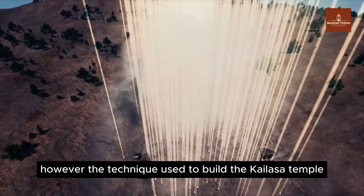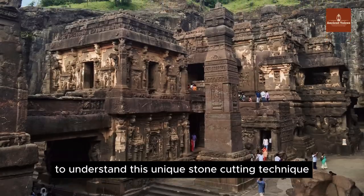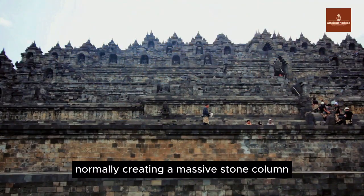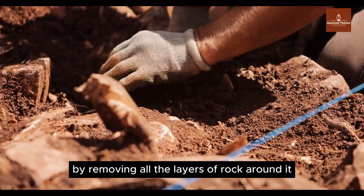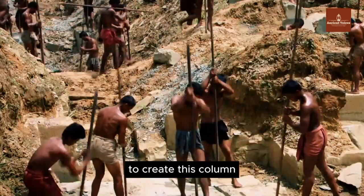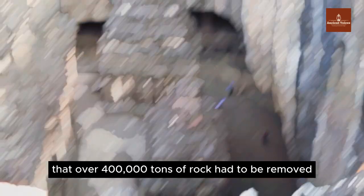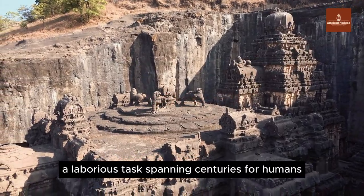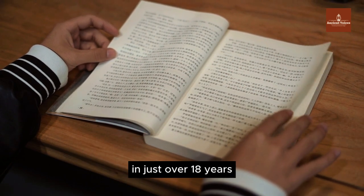The technique used to build the Kailasa Temple is described as top-down excavation. To understand this unique stone cutting technique, observe this 30-meter-high column, making a person standing next to it look tiny. This column is sculpted by removing all the layers of rock around it. Historians and archaeologists confirm that over 400,000 tons of rock had to be removed — a laborious task that would span centuries for humans. Yet information suggests it was completed in just over 18 years.